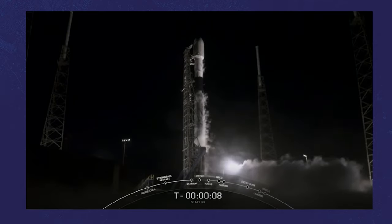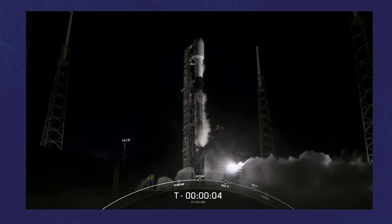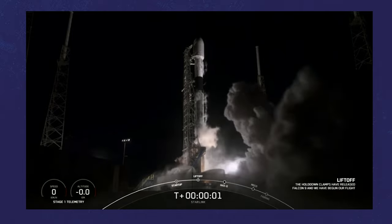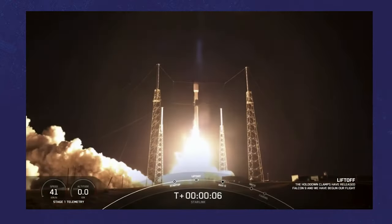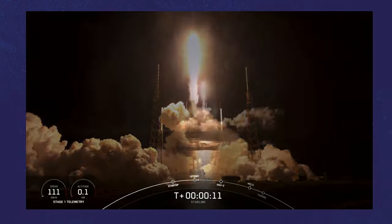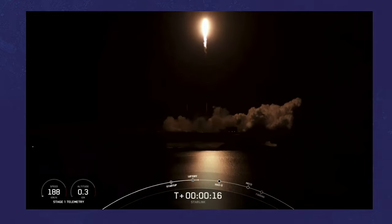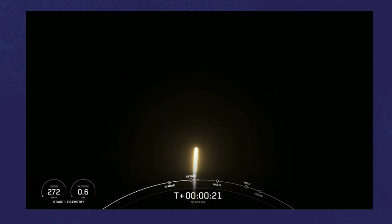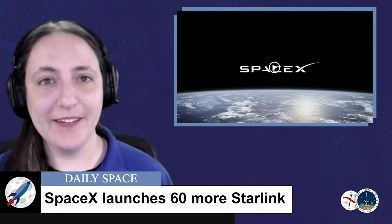10, 9, 8, 7, 6, 5, 4, 3, 2, 1, 0. Ignition. And liftoff. Vehicle is pitching downrange. Stage 1 chamber pressure is nominal. And it's not a SpaceX launch without a SpaceX landing.